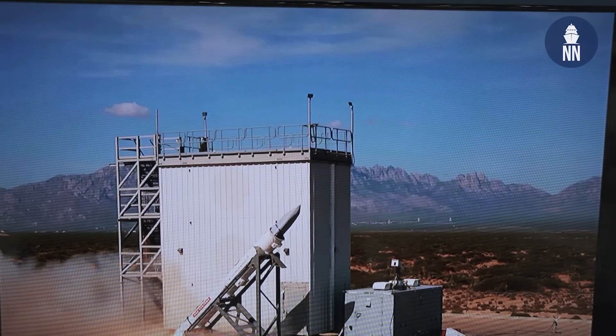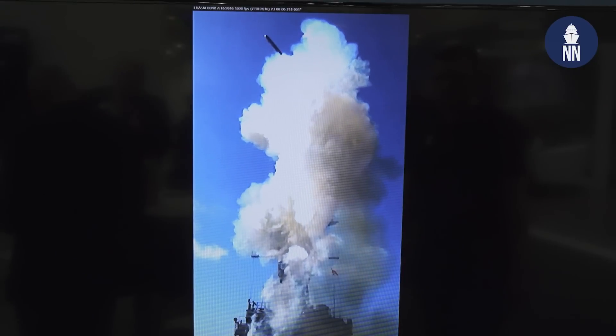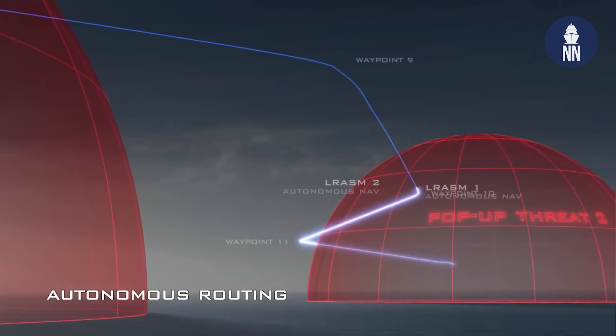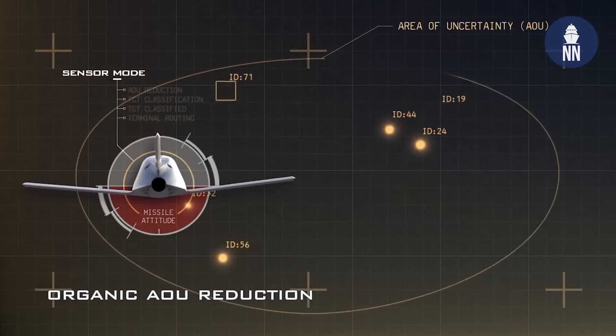To fit on ANZAC-class ships, strike-length silos would be needed. Lockheed Martin has also teamed with TALUS Australia to develop a unique booster for LRASM built in Australia — TALUS being the contractor operating government-owned facilities. The Mark 114 will provide initial capability while the new booster is developed in parallel. The long-term vision extends beyond LRASM to developing rocket motors, larger rocket motors, and even hypersonic capabilities, addressing Australia's Guided Weapons and Explosive Ordnance Enterprise requirements.